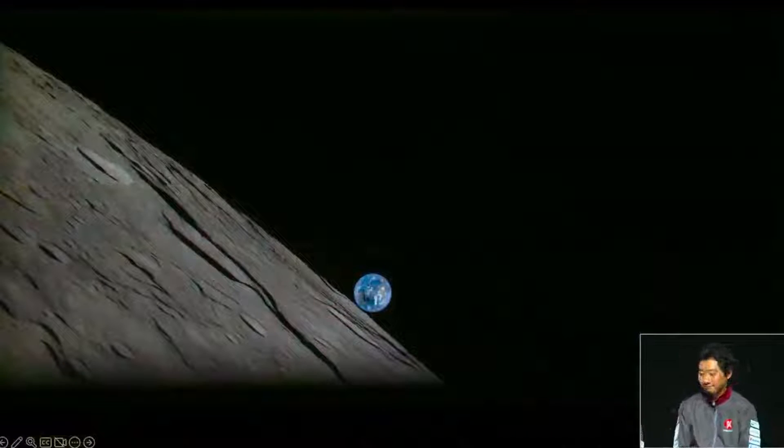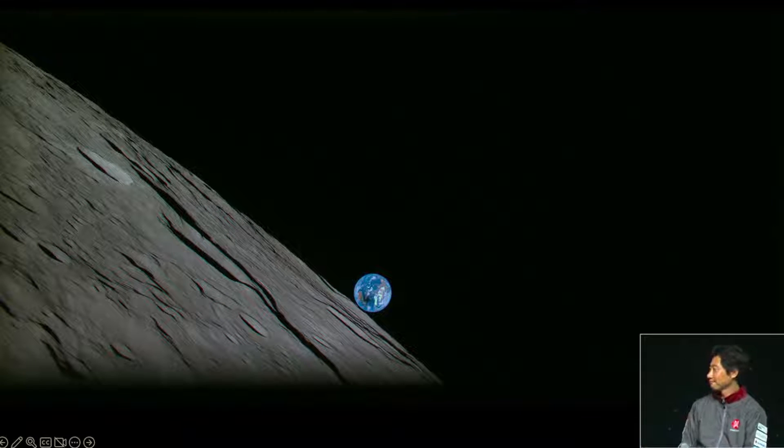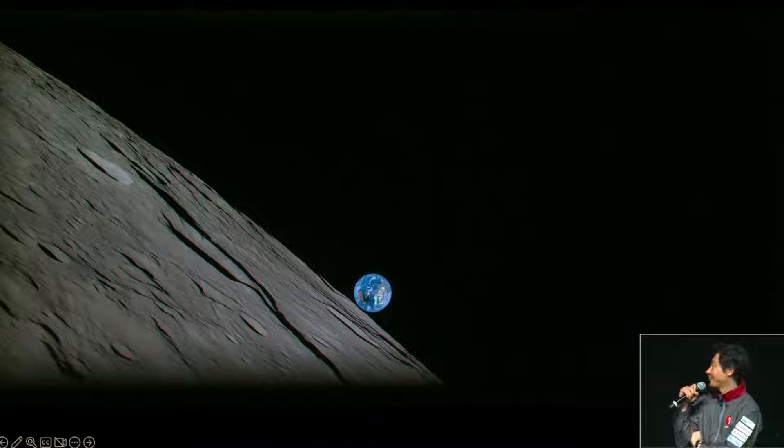So this first image, Hakamada-san, look at it. It's just beautiful. Beautiful and very incredible pictures taken from our lander. It is truly amazing how a privately funded spacecraft can capture the moon and the Earth like this and send the image back.